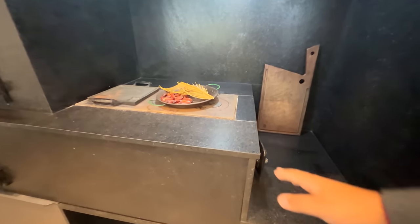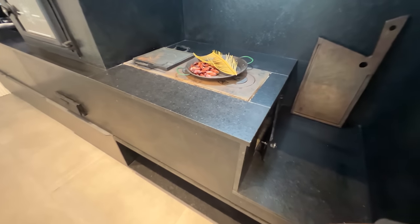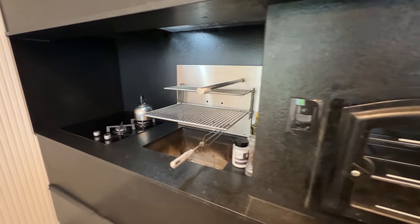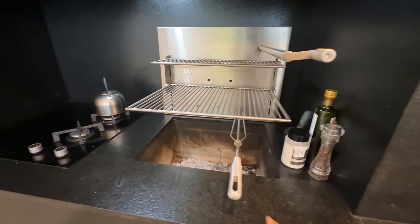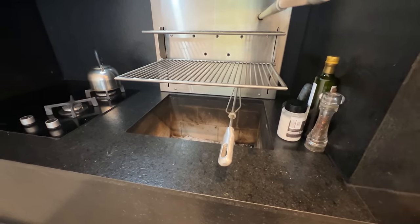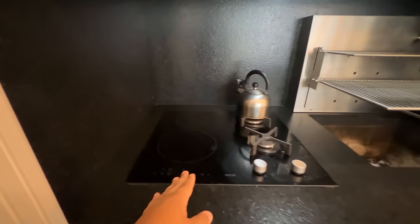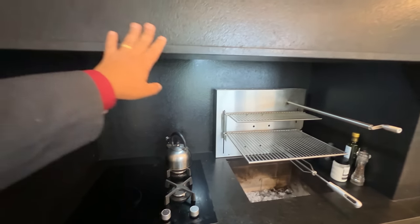Nós temos um fogão a lenha, chapa de ferro fundido, São Gabriel preto escovado, e um forno de pizza também. Aqui acessamos a parte da churrasqueira — está girando o espeto. Uma paeleira que você pode baixar e levantar. Aqui nós temos um fogão híbrido — um lado é indução e outro lado é gás. Todo revestido de São Gabriel preto.